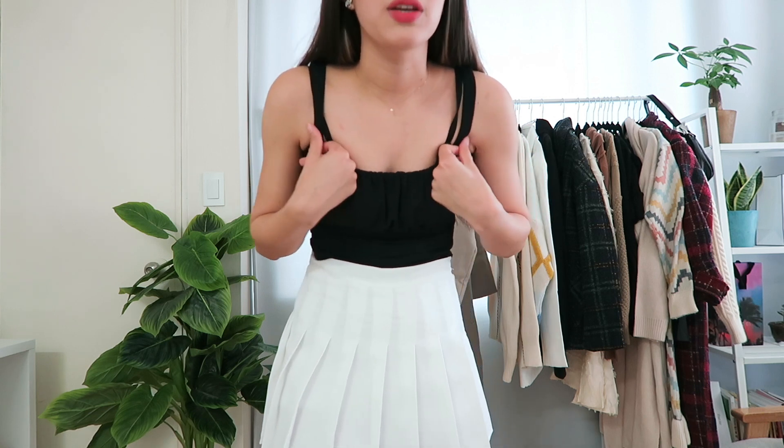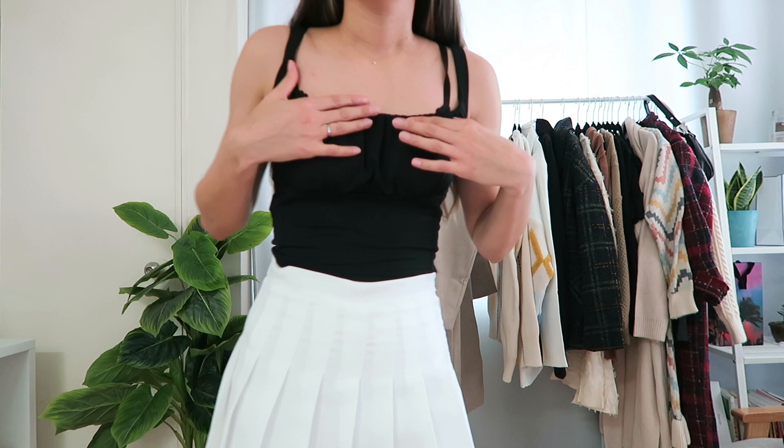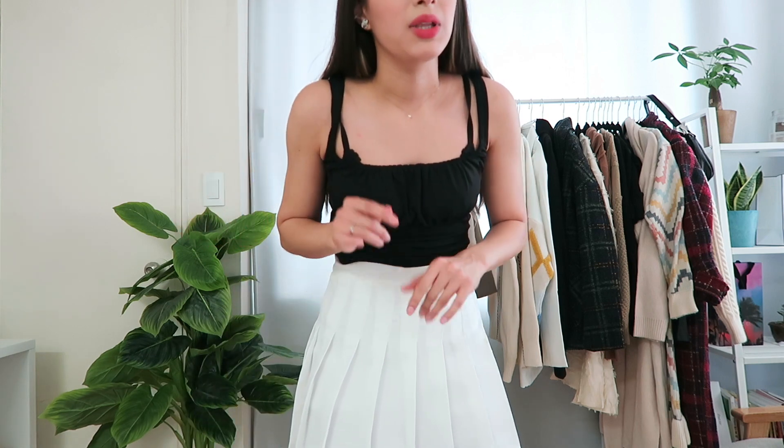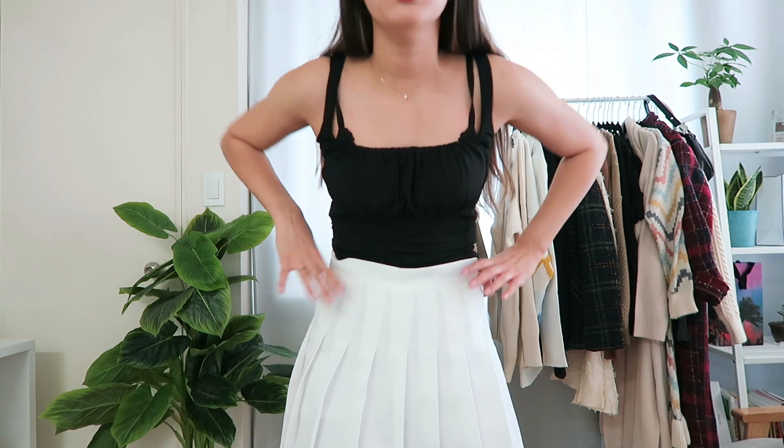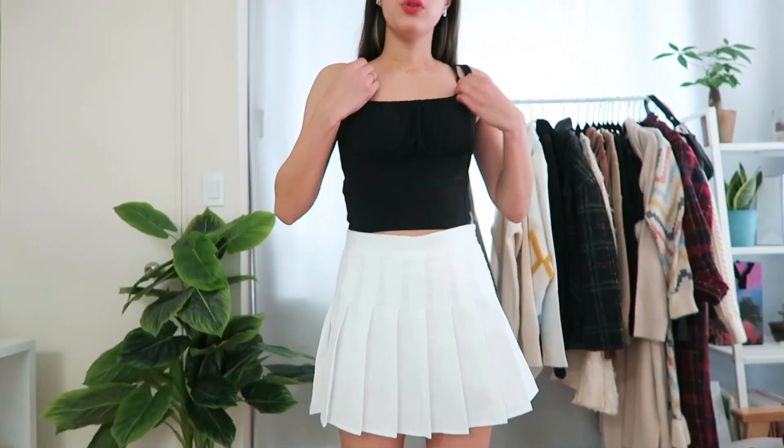The reason I stocked up is because on YesStyle I'll save things to my favorites and then go back and they're no longer available because they sell out. Definitely stock up on these tops if you can — they're so comfortable and I think I got this for less than $15, maybe around $12. I'll link it below; I got it in size small.